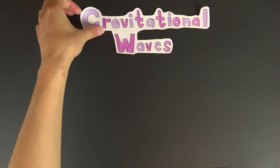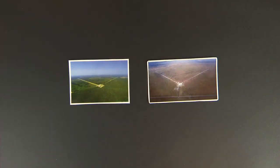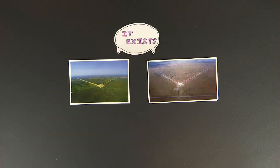In 2015, the LIGO observatories successfully measured gravitational waves, caused by a pair of merging black holes trillions of kilometres away, opening up an entirely new window to observe the Universe.